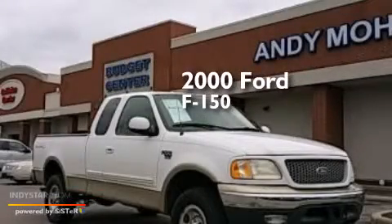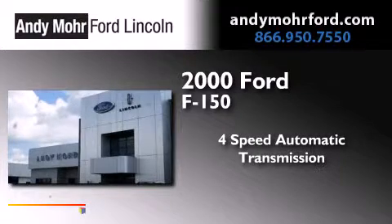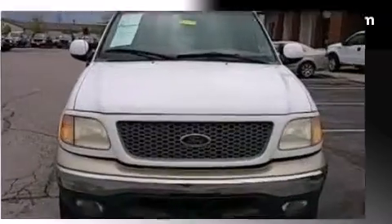This is a 2000 Ford F-150. This truck has a four-speed automatic transmission, a 5.4-liter V8, and the added capability of four-wheel drive.